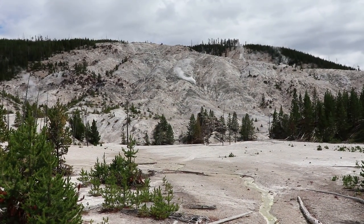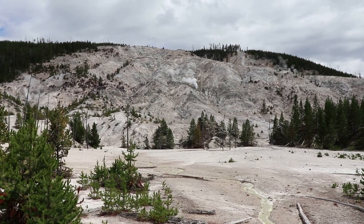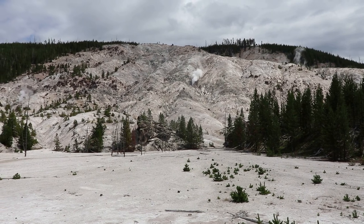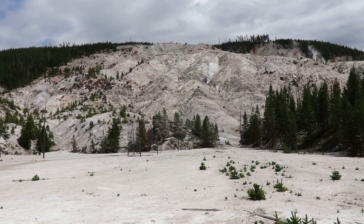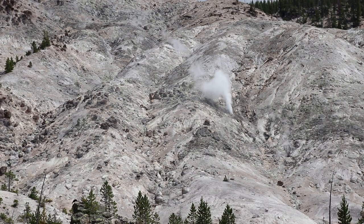I've stopped off at Roaring Mountain, which reaches a height of 8,152 feet. What's really interesting is that there are a bunch of fumaroles on the slope of the peak here. During the early 1900s, it was recorded being so loud that it could be heard for miles around. Unfortunately, it doesn't really make any noises anymore, but it's still pretty cool.